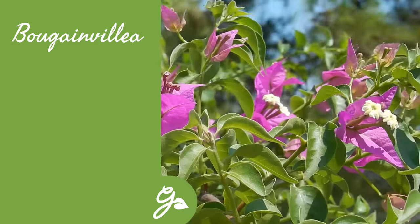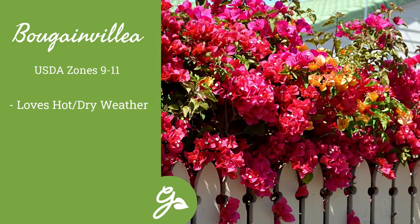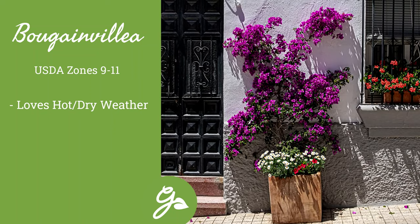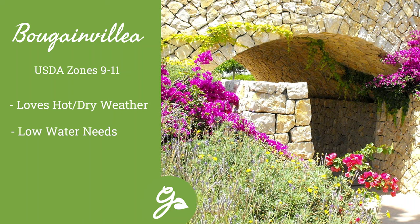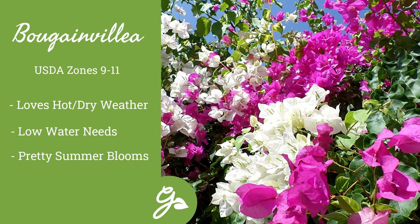Bougainvillea vines are often seen growing in hot climates, such as Southern California, meaning this vine is well adapted to dry climates. If you do not live in these warm zones, it can be grown in a large container. Gardeners caring for bougainvillea don't need to worry much about water once the plants are mature — just wait for the spectacular summer blooms it provides.